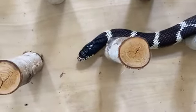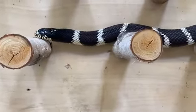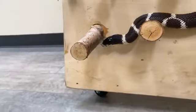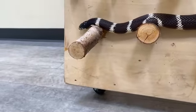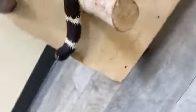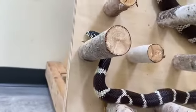Snakes also have really flexible jaws that allow them to eat gigantic prey. They have bones in the bottom of their jaws called mandibles. In humans and many other animals, our mandibles are connected by bone. In snakes, they're connected by stretchy ligaments, which allows them to open their mouths not just vertically, but also horizontally, and to essentially walk their jaws over their prey.